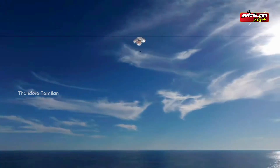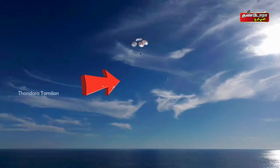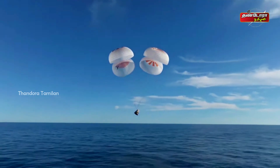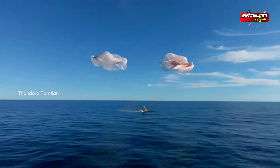400 meters. This is a gorgeous bluebird day here that we have for the splashdown of Crew Nine off Tallahassee, Florida. And splashdown — Crew Nine, back on Earth.